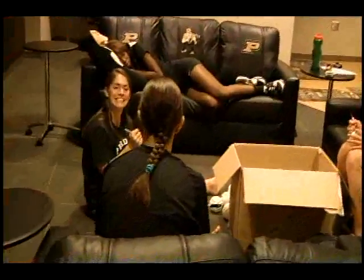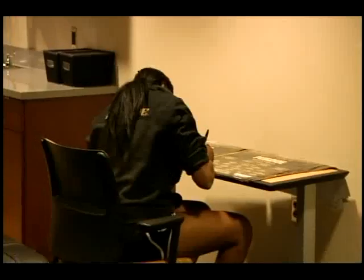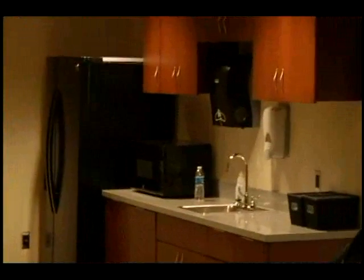Some of the girls are down here signing balls and posters right now. Here's Amanda, Carly, and A.T. Faye's over there signing posters. We also have a kitchen area where we can have lunch in between sessions of practice and all that stuff.